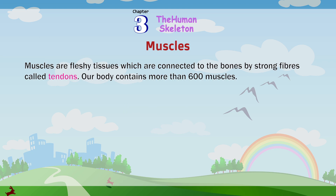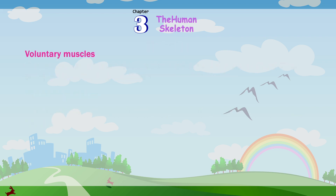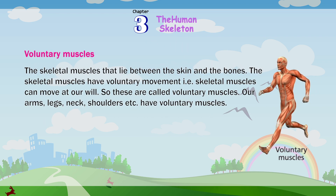Muscles are fleshy tissues which are connected to the bones by strong fibers called tendons. Our body contains more than 600 muscles. Muscles are divided into two main groups: voluntary muscles and involuntary muscles. Skeletal muscles lie between the skin and the bones and have voluntary movement — that is, they can move at our will, so these are called voluntary muscles. Our arms, legs, neck, shoulders, etc. have voluntary muscles.